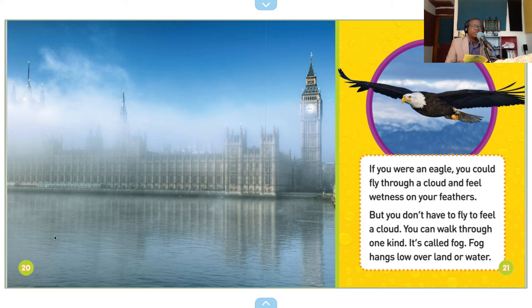If you were an eagle, you could fly through a cloud and feel wetness on your feathers. But you don't have to fly to feel a cloud.